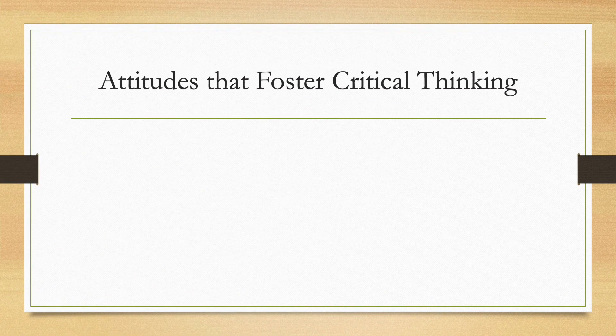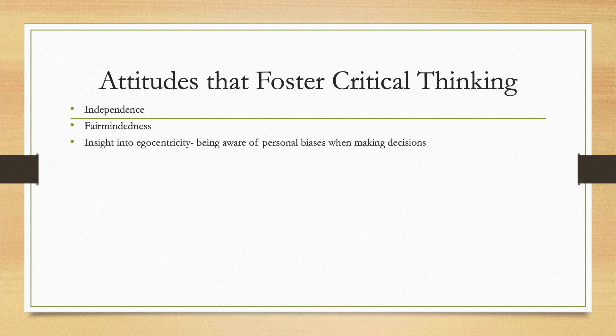Attitudes that foster critical thinking include independence, fair-mindedness, and insight into egocentricity — being aware of personal biases when making decisions. Egocentricity is believing that one's own culture is superior to others, which can make you biased. Next is intellectual humility, which is an awareness of the limits of one's own knowledge. It is important to know what you don't know, because assuming you know everything can lead to harming patients or losing your license. Seek out help using your resources, asking a superior, or asking a coworker.